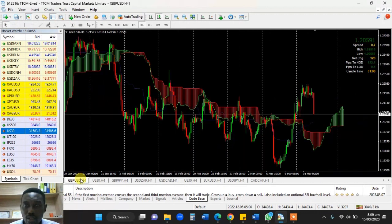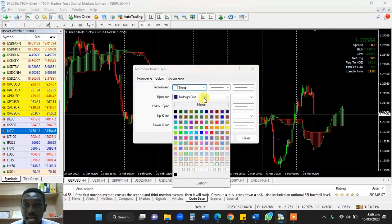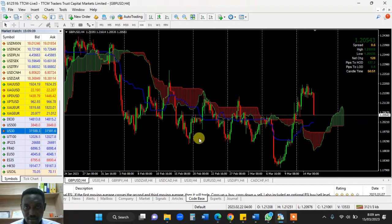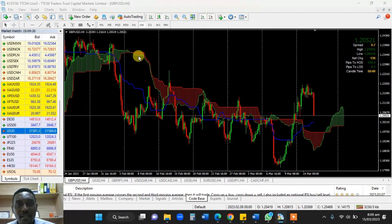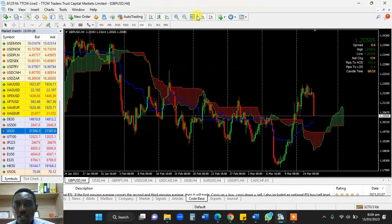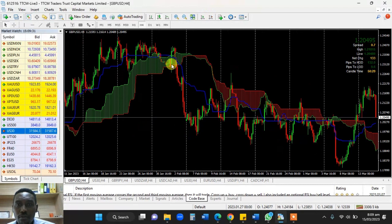So back to the chart where we had the cloud. This is how I use it, and this is the most efficient and profitable way of using it. I'm still going to make the Kijun a bit thicker so that you can be comfortable looking at it. So you have the cloud, and I'm just going to leave the Chiku span out so that you can focus on what I'm talking about here. So you have a situation where the market falls below the cloud — it tells you we are in a bearish position.